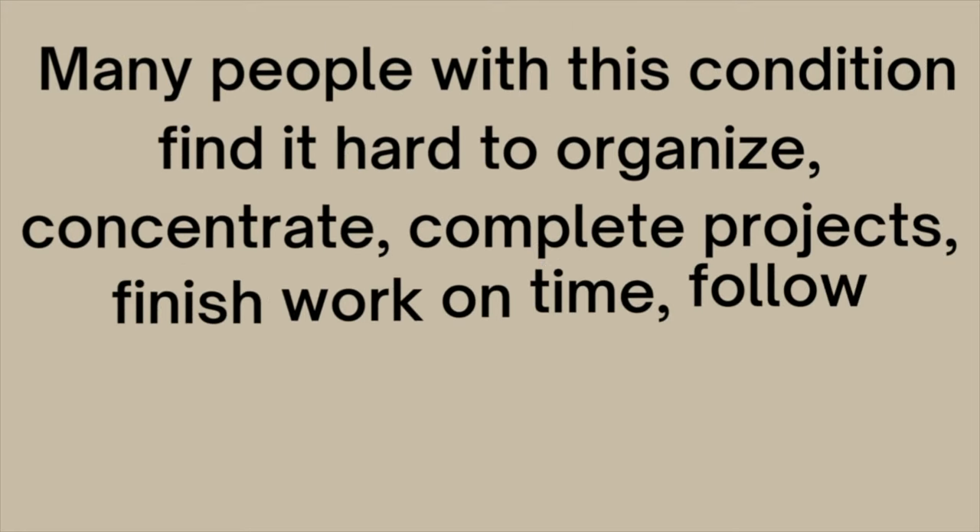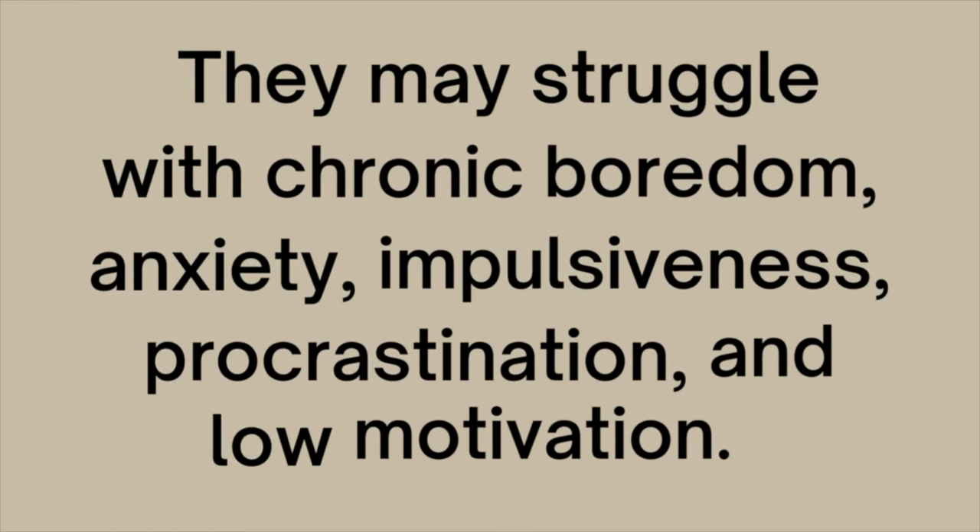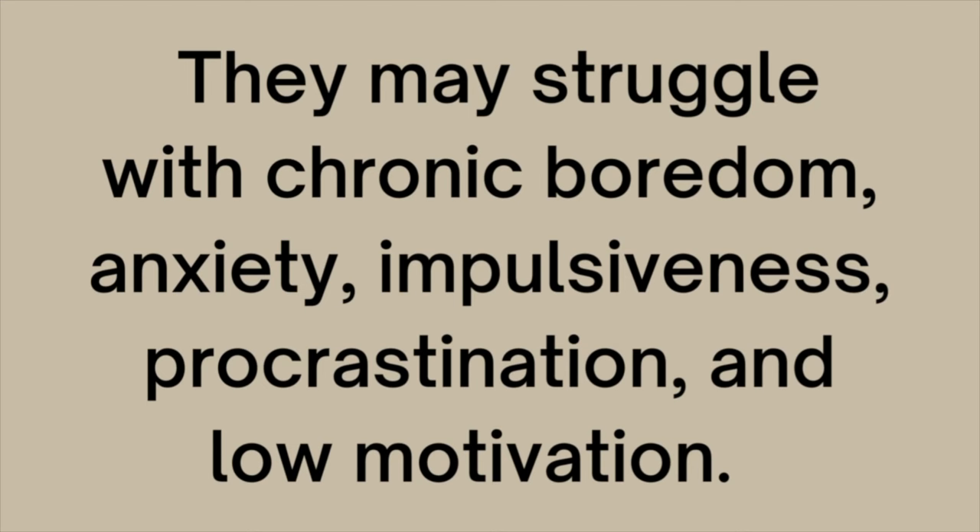Starting at the beginning: attention deficit hyperactivity disorder, or ADHD, can affect individuals in many different ways. But many people with this condition find it hard to organize, to concentrate, to complete projects, to finish work on time, to follow directions, or to remember some information. They may struggle with chronic boredom, anxiety, impulsiveness, procrastination, and low motivation. And we can just look at this list and clearly see how each and every one of these symptoms could interfere with cleaning and decluttering.